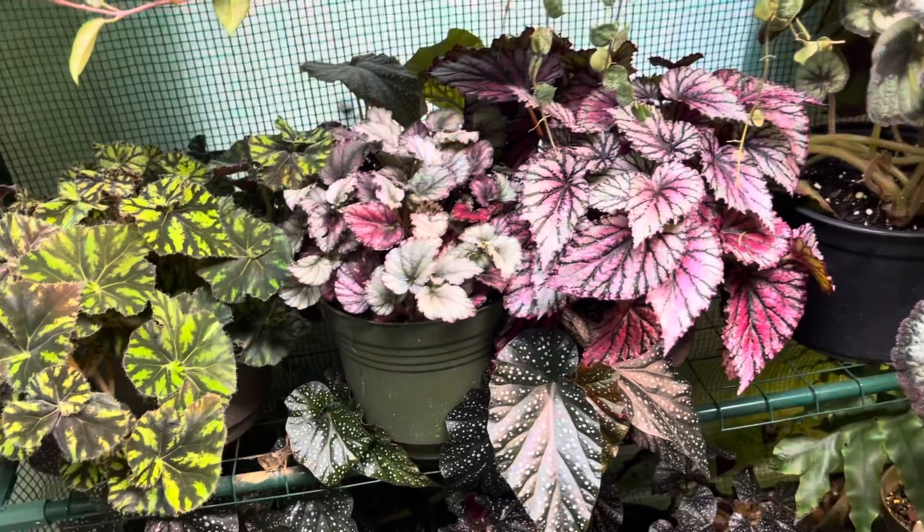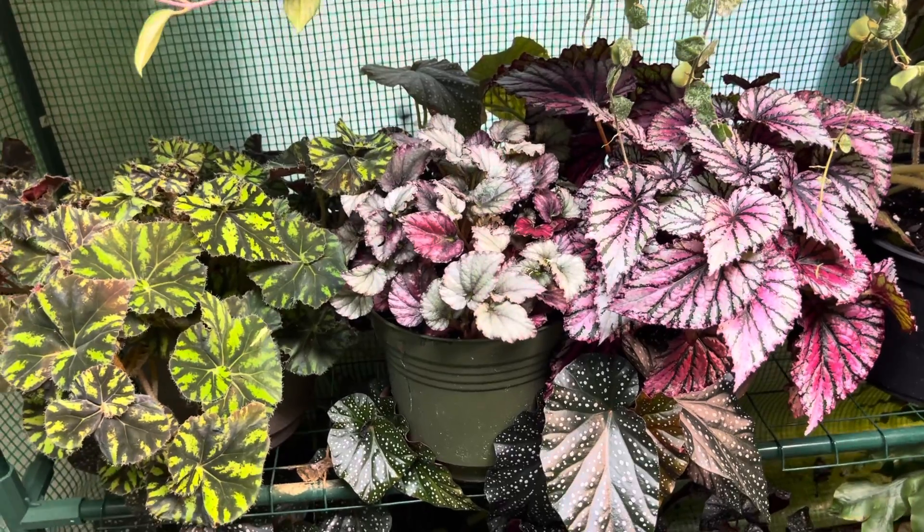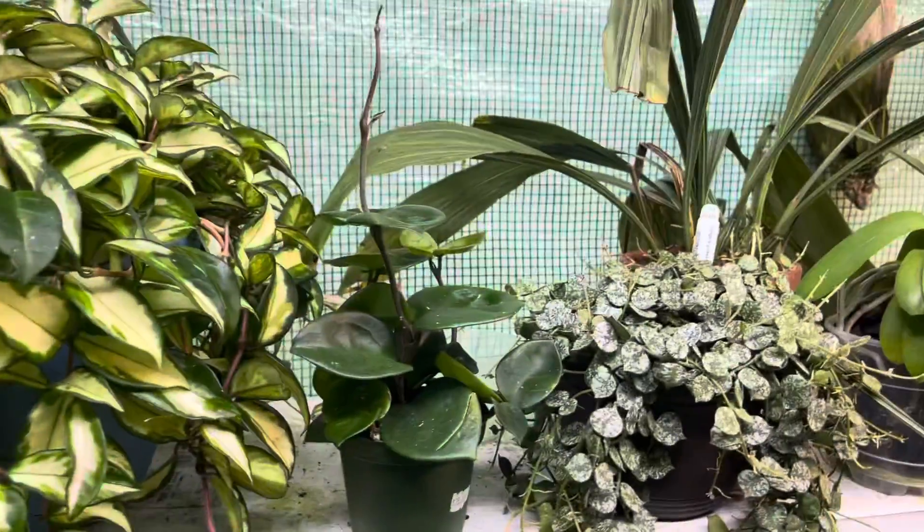Hello everyone, this is Justin from Justin's Orchids and More. I really just wanted to do a little short video about growing begonias and some Hoya plants.